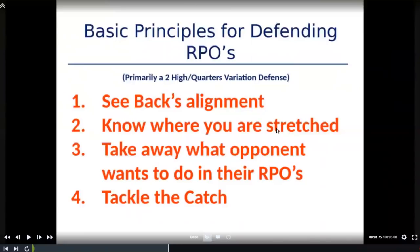The second thing is we always want our guys to know where they're stretched. That starts with seeing the back's alignment — you've got a gap responsibility but also a pass drop responsibility. Where am I stretched? Where am I at risk for being an RPO read player? The third thing is we always want to take away what our opponent does best when it comes to their RPOs.